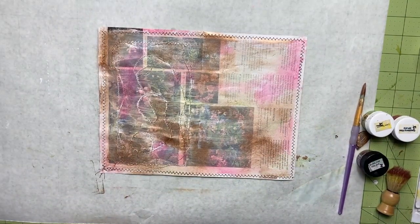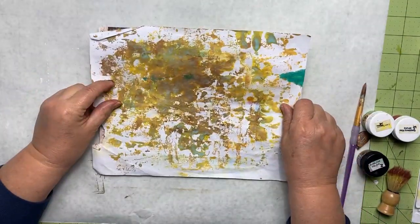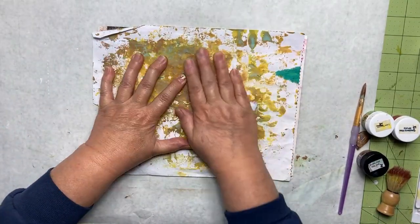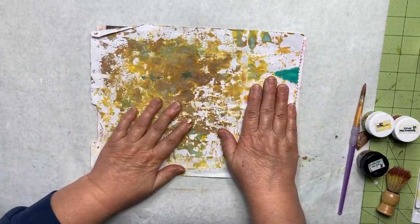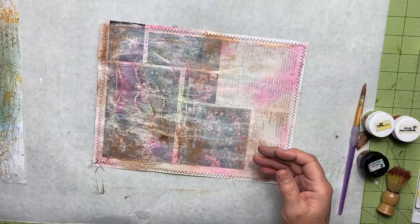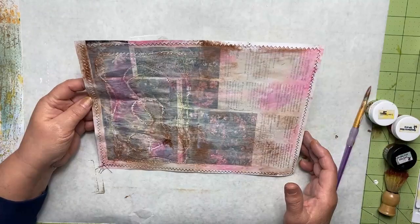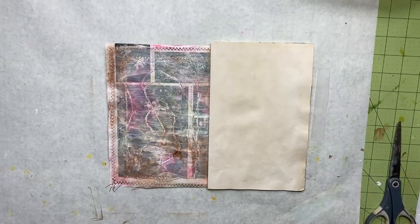My next step is to take a piece of paper — I'm using one I've started wiping up ink on — and I'm going to lay it on here, rub it, and pick up the excess paint. Part of the novelty of these paints is that a little tiny bit goes a very long way, which is why I still have some left — they go forever. The holdback is that they take a long time to dry. I'm going to let this sit and dry and I'll get back to you.